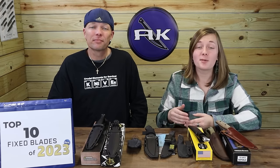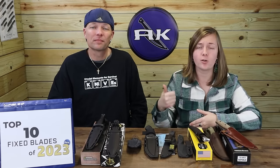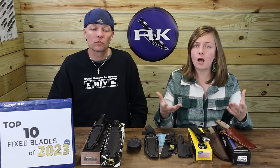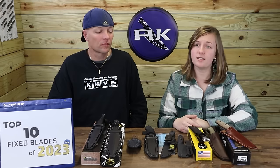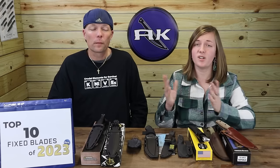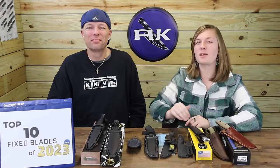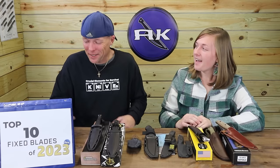Overall, we felt the SOG Bayonet deserved the number one spot because of what you get for $79.99. It's 12.2 inches overall with the 7-inch Tanto blade, guard, barrel ring, black finish, amazing thickness, and the black Kydex sheath with belt buckle attachment. You can't get that kind of quality and bulkiness for the price. SOG really outdid themselves. Obviously, we weren't the only ones to feel this way about the SOG Bayonet — we sold out.